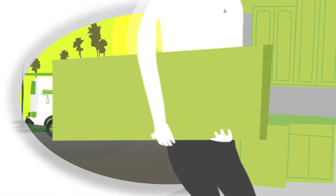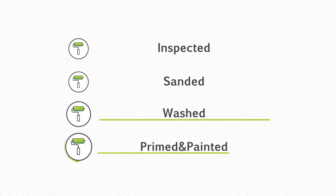Next, we'll dismantle the cabinet doors and drawers and take them to our shop where they'll be inspected, sanded, washed, primed, and painted, leaving them with a brand new factory finished look.